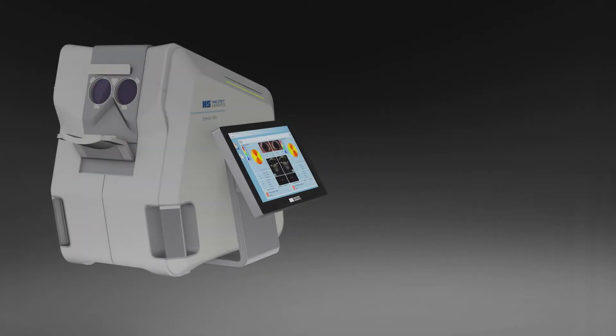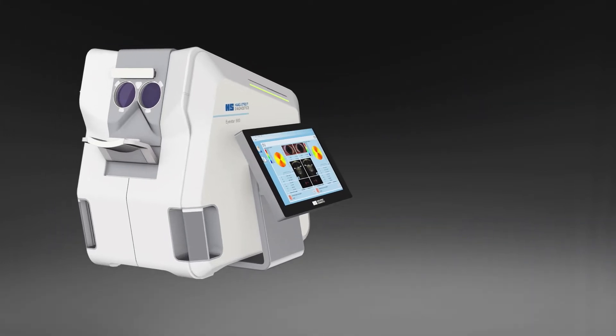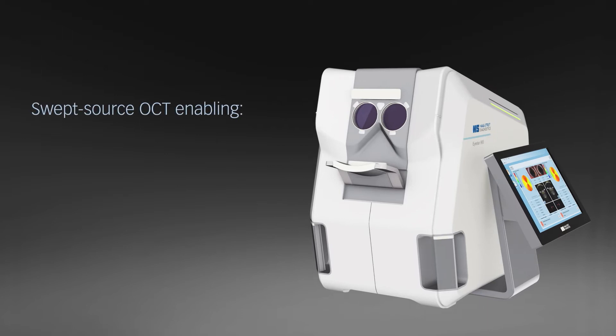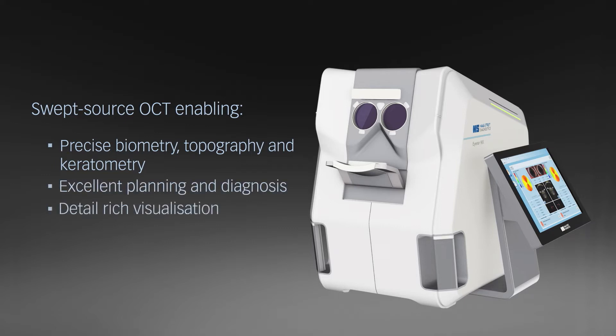With the iStar 900, Hogstride is opening a new chapter in measuring, imaging and diagnosing the human eye. The iStar 900 features all swept-source OCT technology for precise biometry, topography and keratometry, excellent planning and diagnosis, and detail-rich visualization.